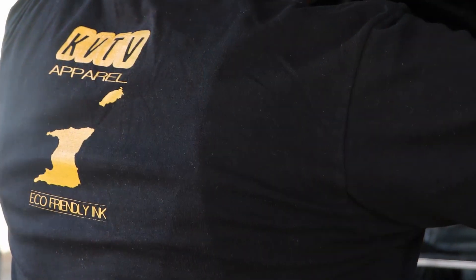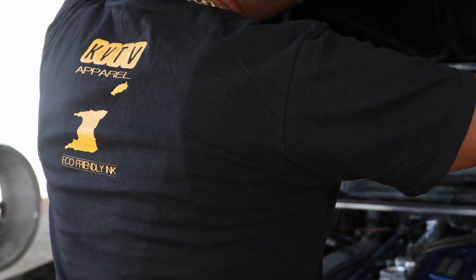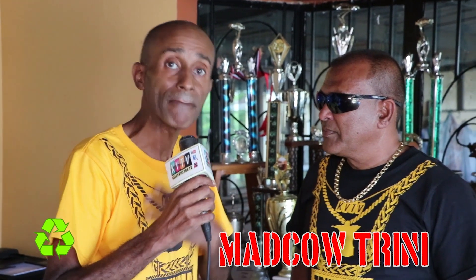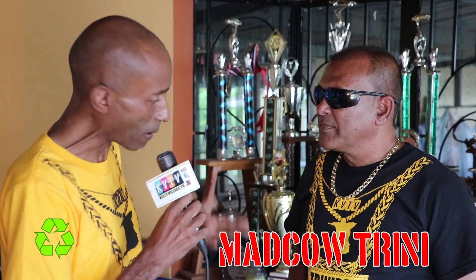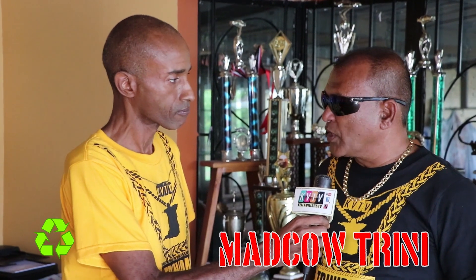So with KVTV apparel t-shirts we're trying to get the message across to the people. But if you go to any souvenir shop, any mall, marketplace, most of the t-shirts are actually printed with plastisol ink. But KVTV apparel prints with water-based ink, which we think is better for the environment. The plastic coating lasts longer and it's stronger.